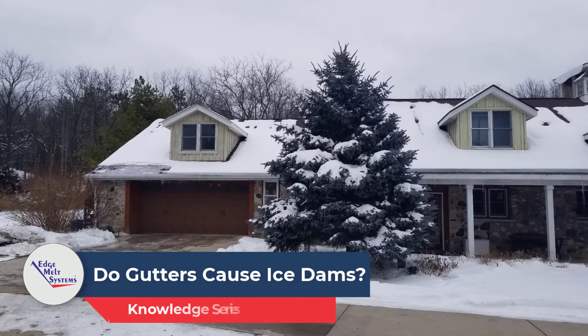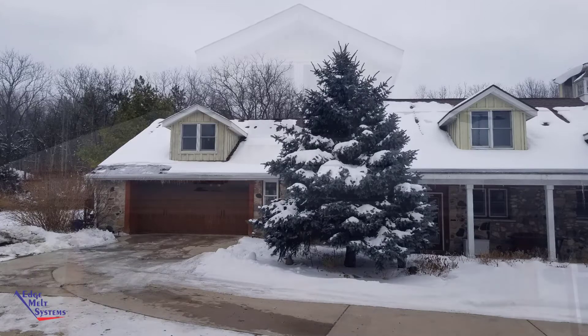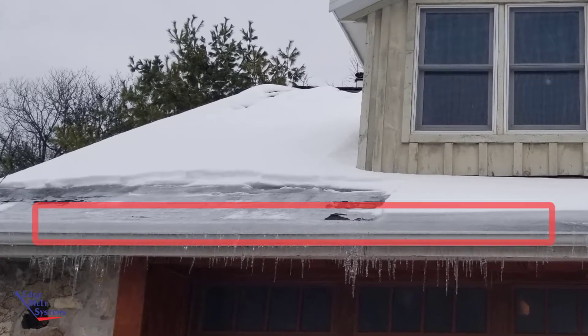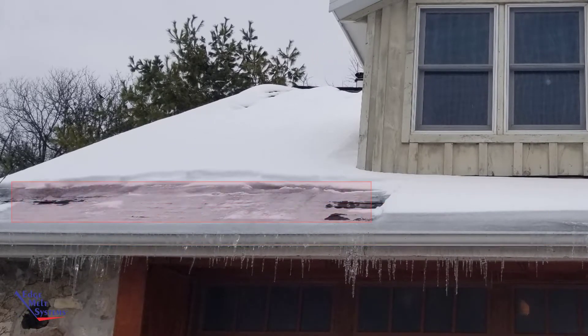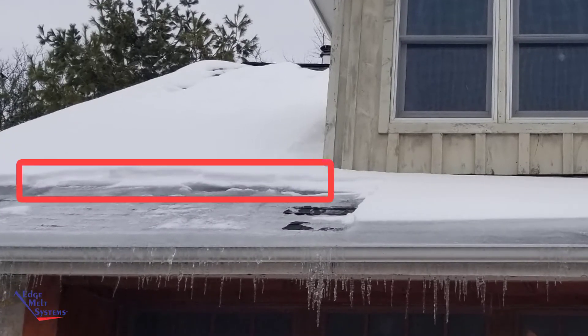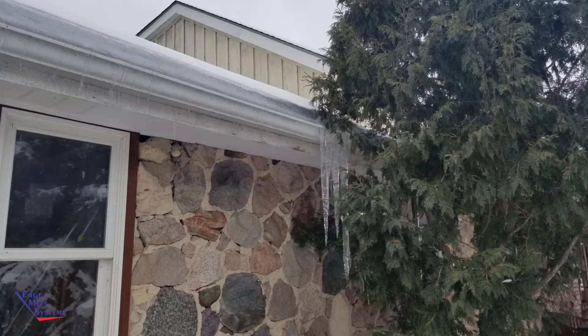This is a quick video addressing a common question: do gutters cause ice dams, and if you take the gutters off a home, will ice dams not form? A local roofing contractor sent us pictures of his own home. He has gutters on part of it, and you can see ice dams forming there. He even tried roof raking, which caused an ice dam further up the roof, as visible on the left-hand side. The gutters are clearly building up with ice and icicles.